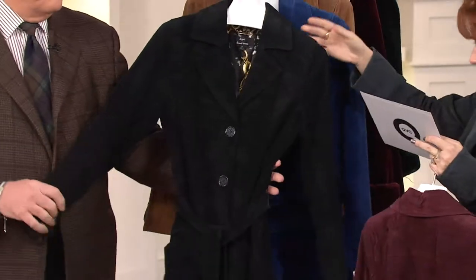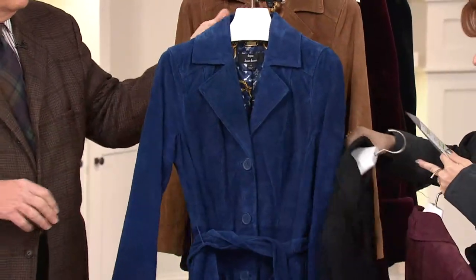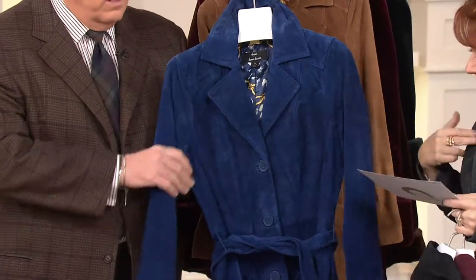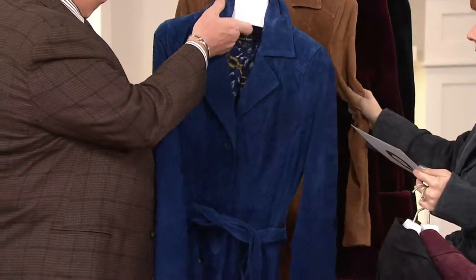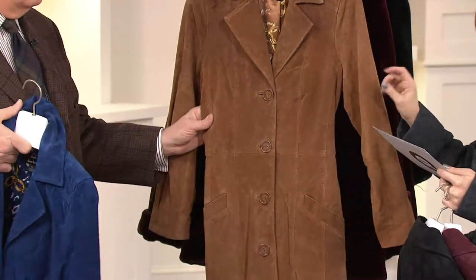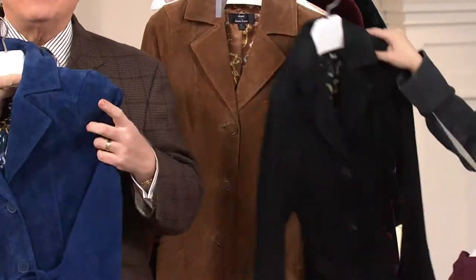So that's burgundy. The black, of course — classic. Then we also have the royal blue. The one that I put on is the charcoal, a deep, deep shade of charcoal gray. And then last but not least, we have the caramel, but I think we only have 3X in the caramel.